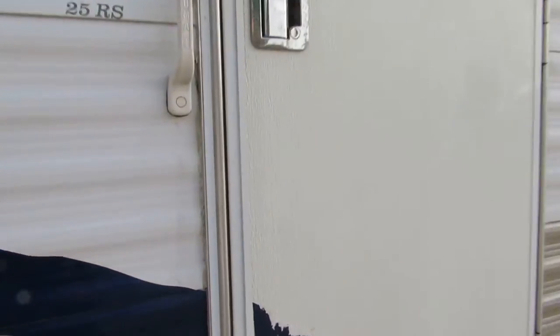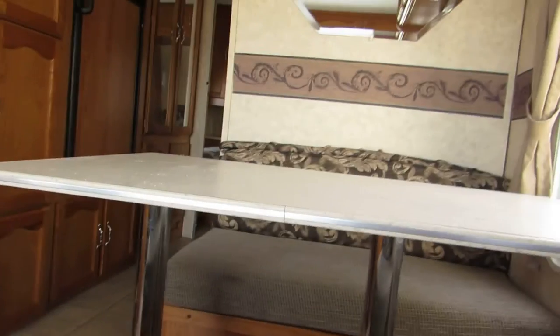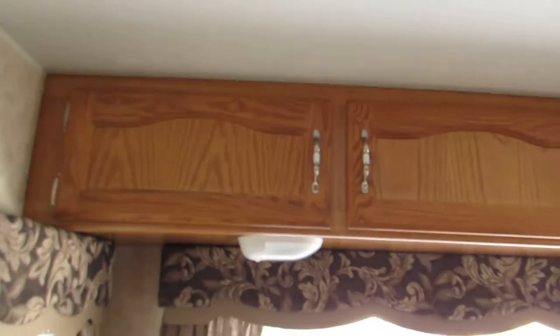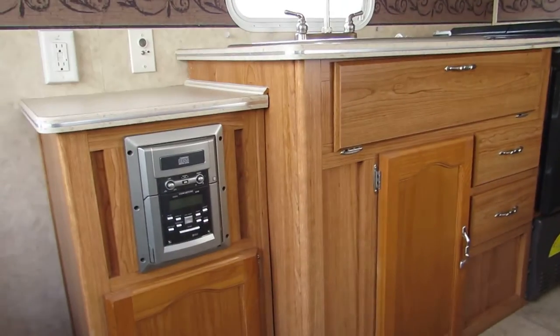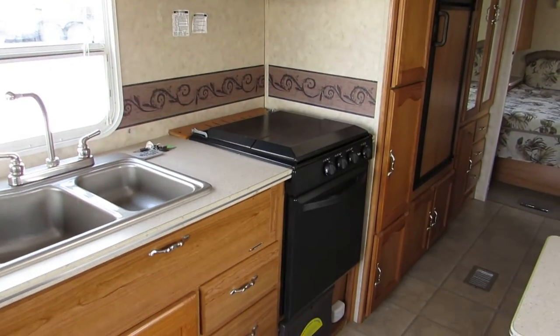I'll walk inside. In the back on the left is a beautiful couch — it makes into a bed. Big bay window. Overhead cabinets. Has a Concert Tone CD player stereo. Here on the left, a nice cabinet with a double sink that has all the keys and the remote control for the stereo.